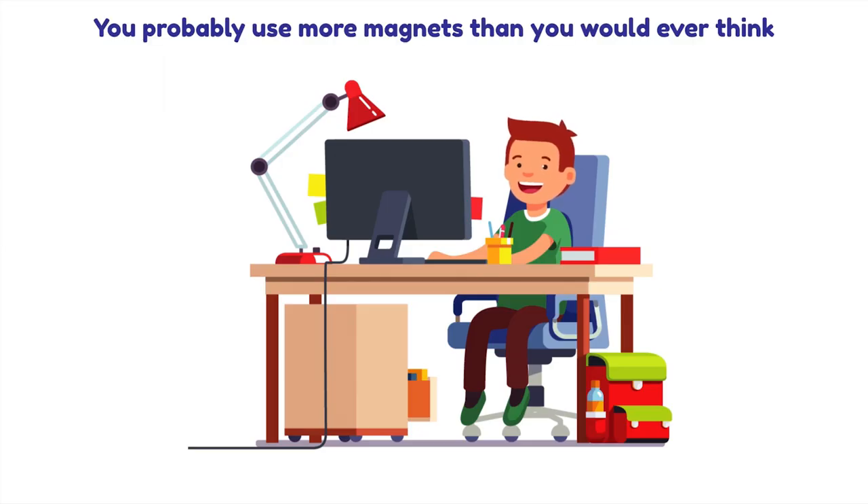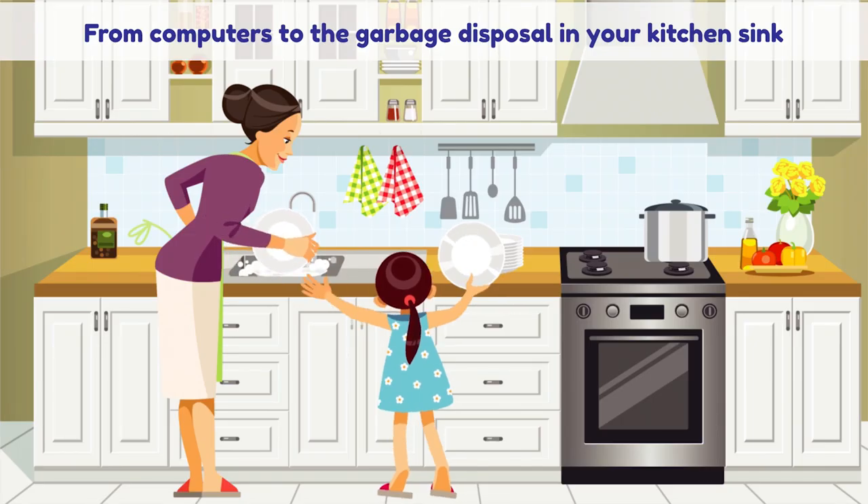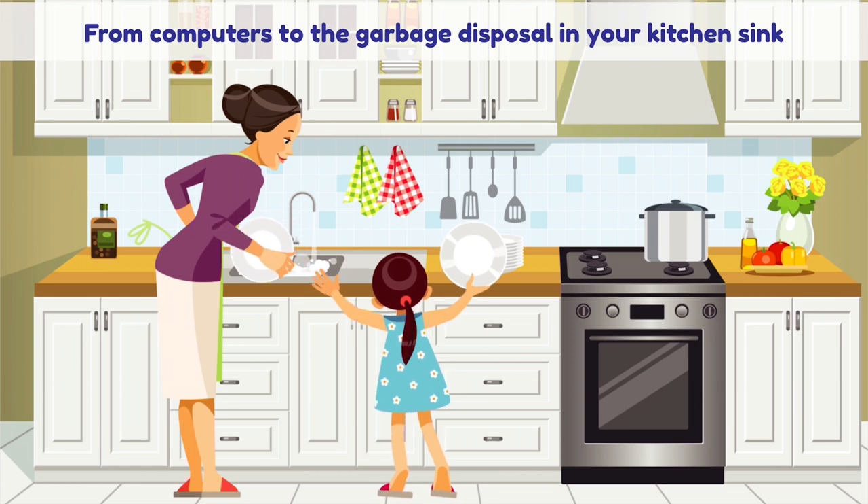You probably use more magnets than you would ever think — from computers to the garbage disposal in your kitchen sink.